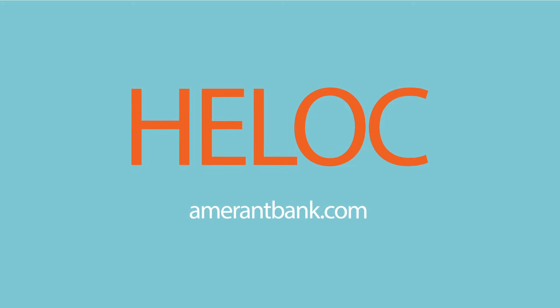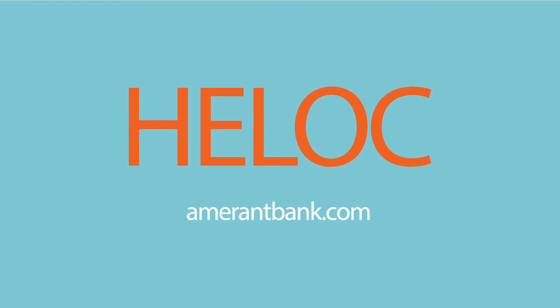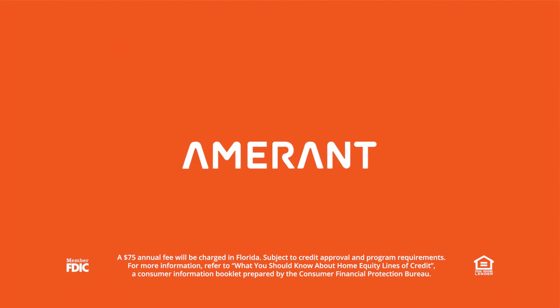Learn more about HELOCs at AmerindBank.com or schedule a meeting with one of our banking specialists at your nearest Amerind Bank location. Amerind Bank.